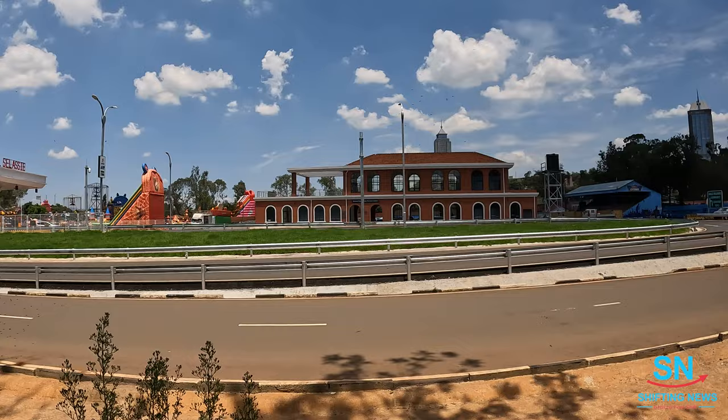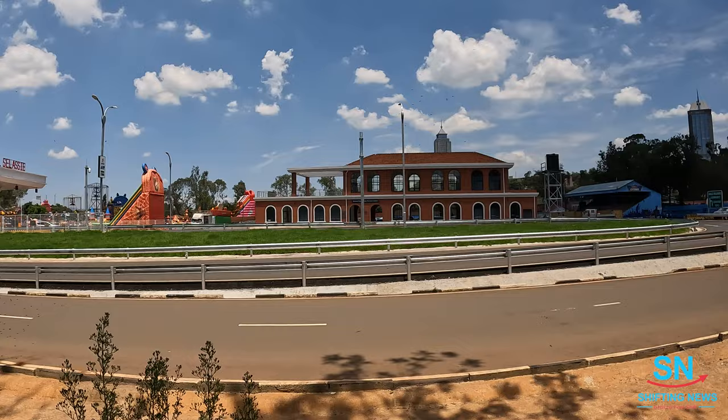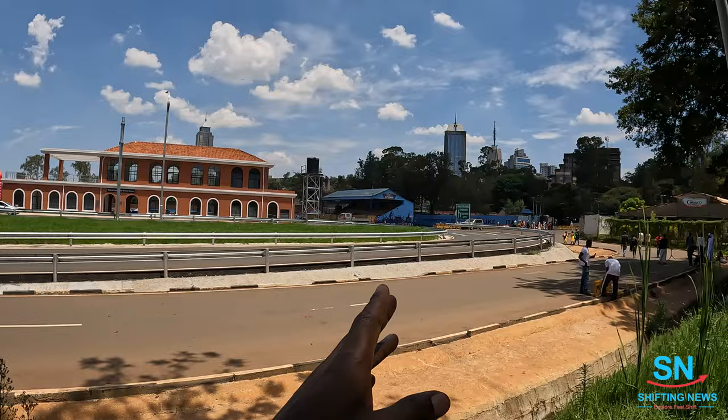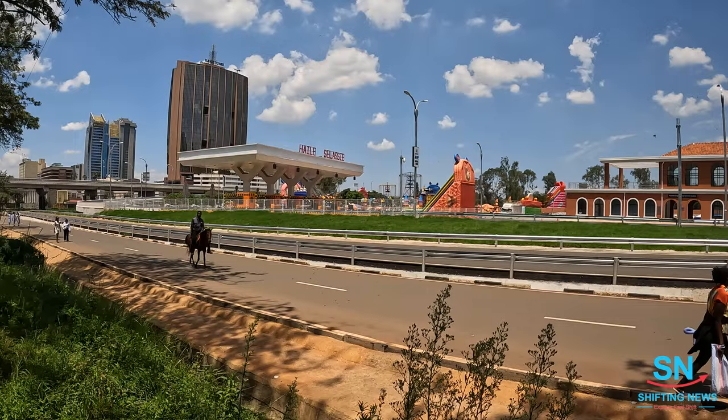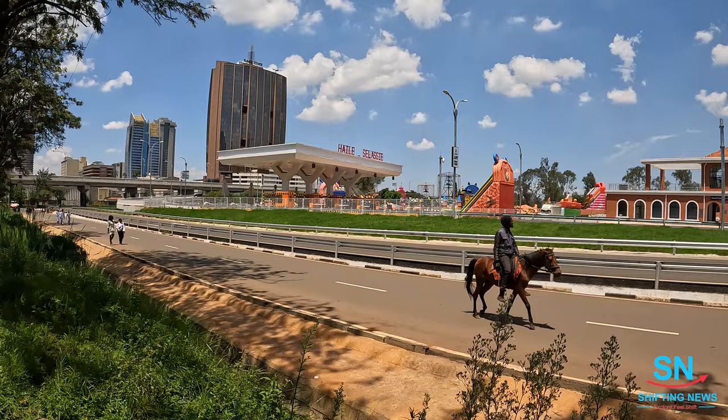I'm on the side of Gate D. You can see this is the amazing Haile Selassie exit that heads to the community. Over there, if you go straight, you are heading to Haile Selassie or the community side. When you use this road, you are heading to Uhuru Highway and the GPO side. This is the newly opened Haile Selassie exit of the Nairobi Expressway.